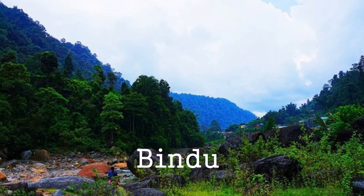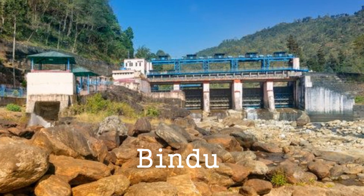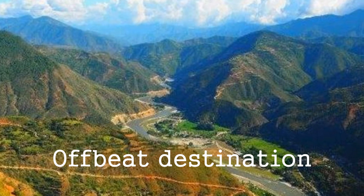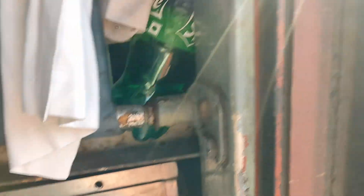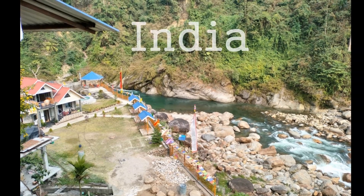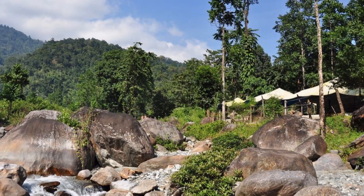Bindu is a small village surrounded by hills and forest, and is the last hamlet of West Bengal. It is only 107 kilometers from Siliguri and situated just before the Bhutan border. Bindu Valley is surrounded by hills of Bhutan and India on the banks of River Jaldaka. Bindu is popularly known for its cardamom plantation and is coming up as a popular offbeat tourist destination of Duars.